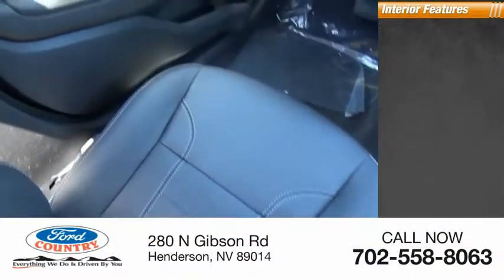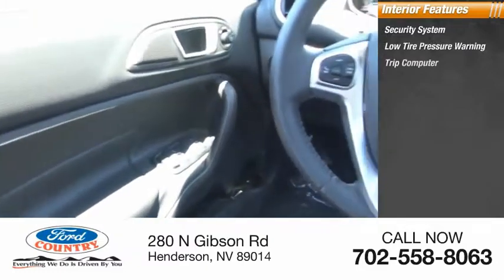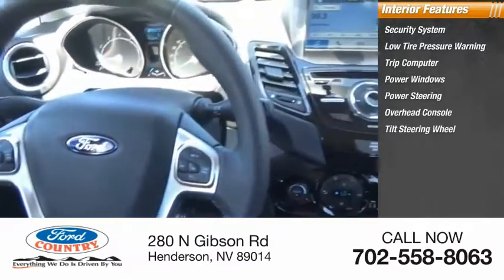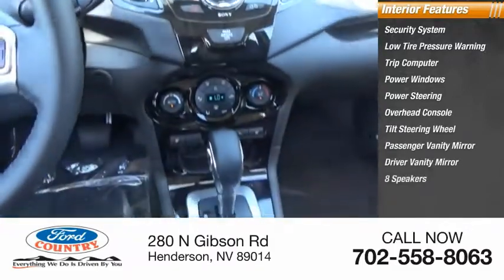Inside you'll find a security system, low tire pressure warning, trip computer, power windows, power steering, overhead console, tilt steering wheel, passenger vanity mirror, driver vanity mirror, and eight speakers.